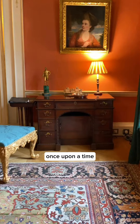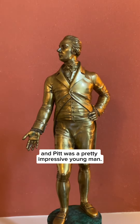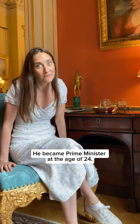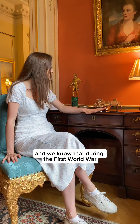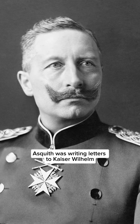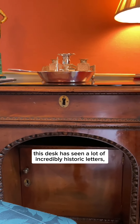This little desk once belonged to William Pitt the Younger, and Pitt was a pretty impressive young man. He became Prime Minister at the age of 24. From this desk, we know that Pitt was writing letters and ultimatums to Napoleon, and during the First World War Asquith was writing letters to Kaiser Wilhelm, and quite incredibly, just before World War II, Chamberlain was writing letters to Hitler.